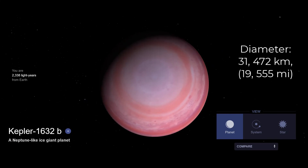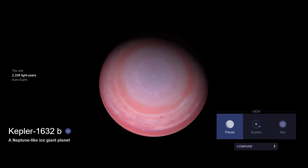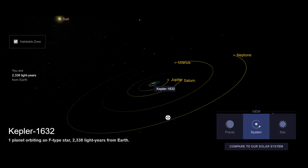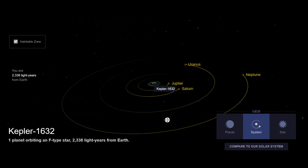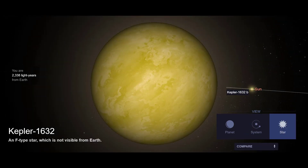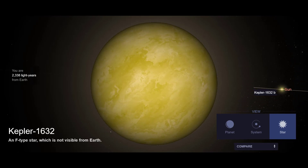#3. Kepler-1632b is located about 2336 light-years away from the solar system, with its discovery publicly announced in 2016. This is a big super-Earth or mini-Neptune-like exoplanet that orbits an F-type star. Its mass is 6.66 times that of Earth and it takes 448 days to complete one orbit around its star. It is also likely to be in the habitable zone.